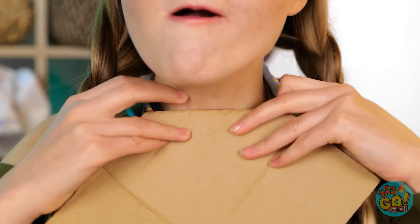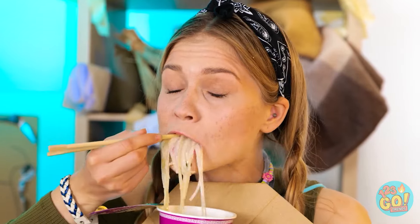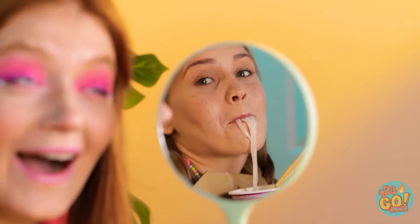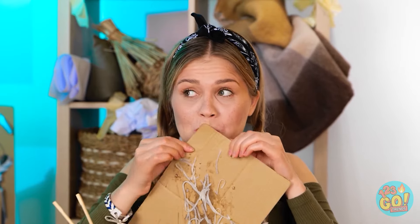It's lunchtime — my favorite time of the day! It's ready! It's really good! What a mess! Who are you calling messy? You! What a mess! Sorry! My bad! Gross! That's enough for me!